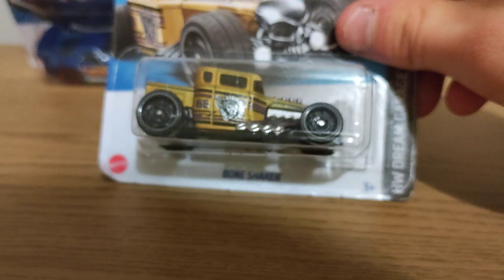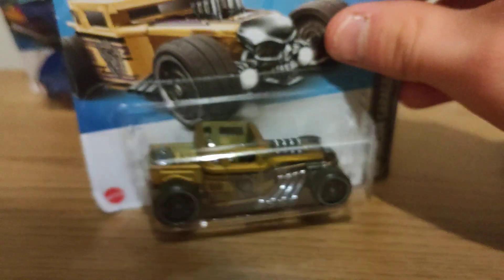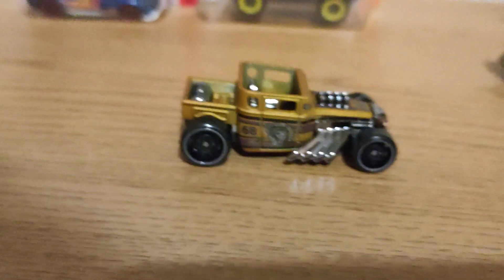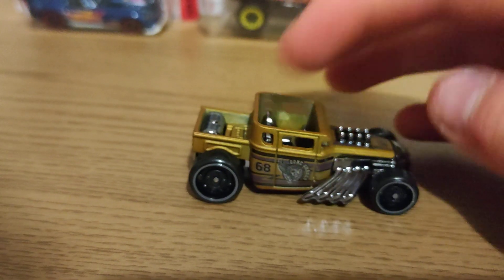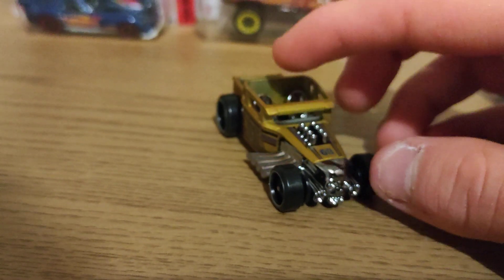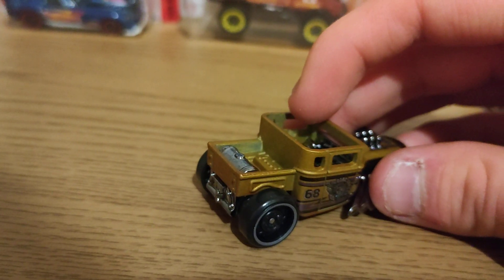Now moving on to Bone Shaker. I don't have this yet and I'm happy I've got it. So let's open it up. Here she is out of packaging — metal top, plastic top, plastic base. Good tampo lights front and back with more detail on the badge front and back.